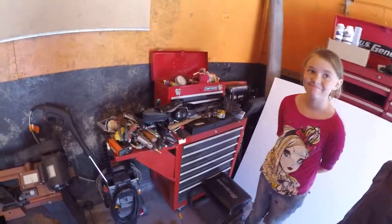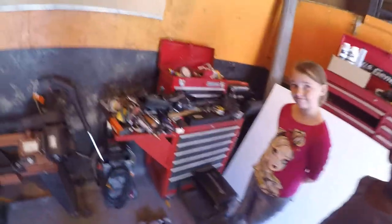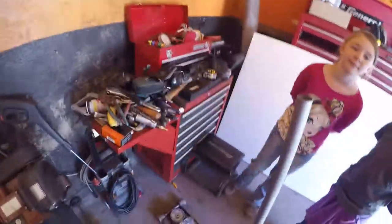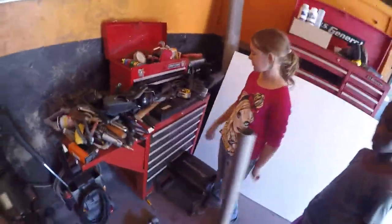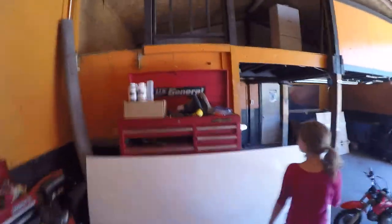Behind that you can also see a bigger angle grinder and some of the other consumables we use here at the shop — the discs wear out quite quickly. If you can donate gift cards to Home Depot, we can go get more of these so we can cut more metal or wood. We use wood, circular saws, and drills also.